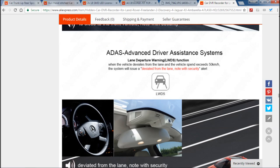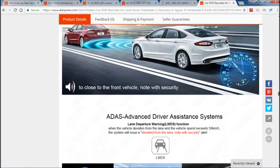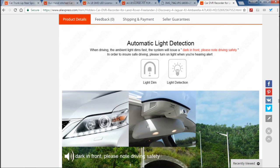It has automatic emergency locking via a g-sensor if you have an accident. It also has what they call ADAS — Advanced Driver Assistance System — so it will give you an audible warning if you're too close to the car in front of you. It also has lane departure detection: when the vehicle deviates from the lane and speed exceeds 50 kilometers per hour, it starts monitoring your lanes on the highway and warns you if you're leaving your lane. The only issue is it doesn't connect to the OBD2 of your car, so it doesn't know if you have your indicator on and intend to change lanes — that could be a bit of a pain.